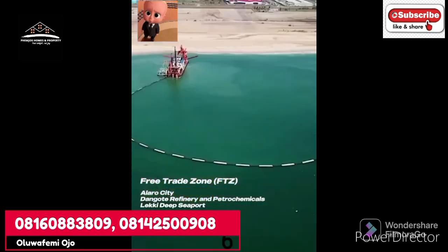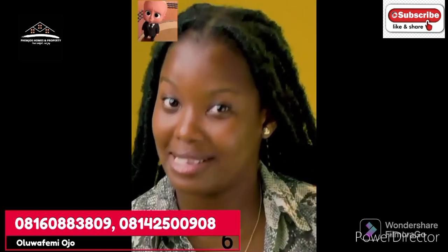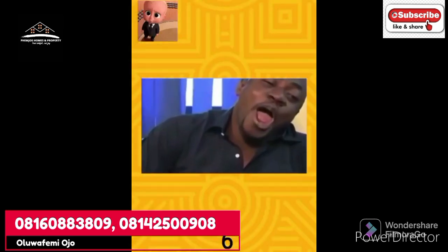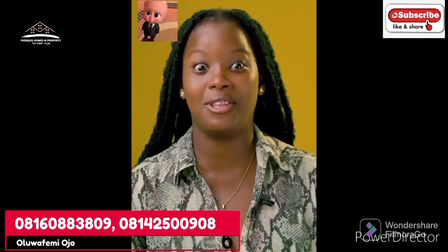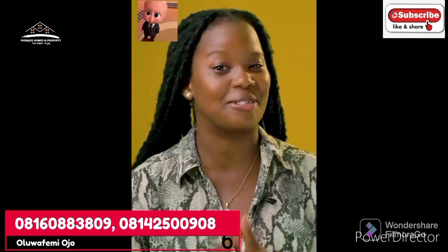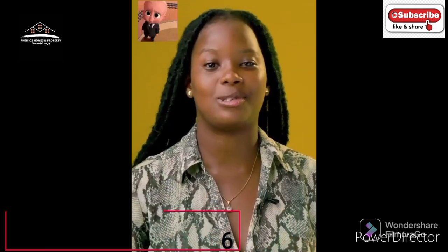And 600,000 indirect jobs, with the Dangote refinery expected to create employment for 235,000 people. Now, where do you think all these people will stay? Of course they're not going to commute from Ojuelegba every day. So whether you're buying land for residential buildings or to resell when the price rises, you are on the right track.